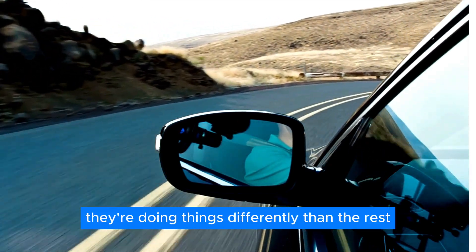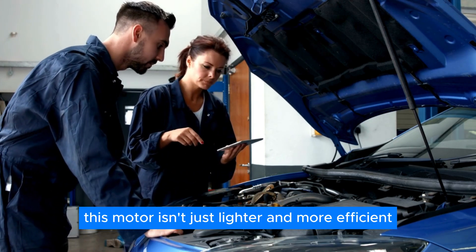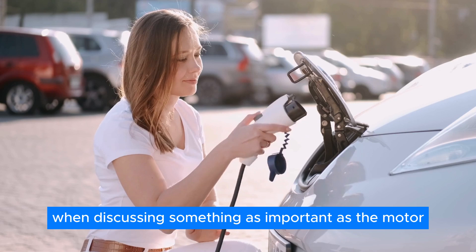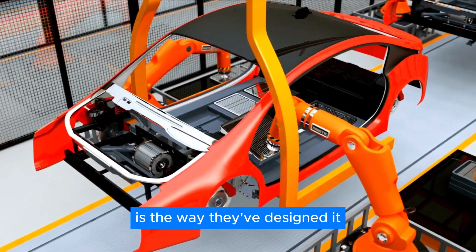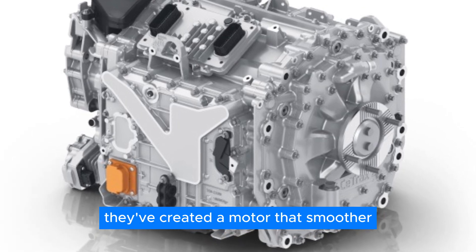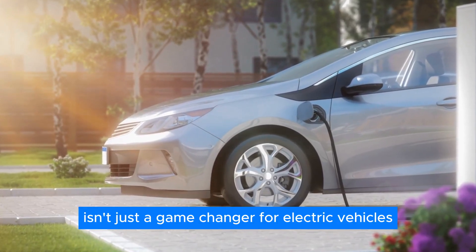They're doing things differently than the rest. With ZF's magnet-free motor, they've ditched the traditional magnets and gone for something fresh. This motor isn't just lighter and more efficient — it's also more reliable. And that's a big deal when discussing something as important as the motor in your electric ride. What's really neat about ZF's motor is the way they've designed it. By using clever materials and smart engineering, they've created a motor that's smoother, more powerful, and just plain better.